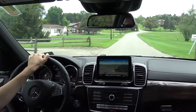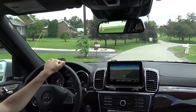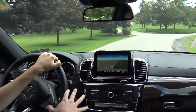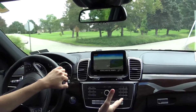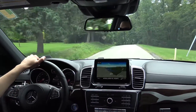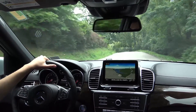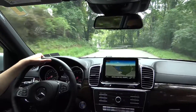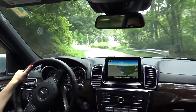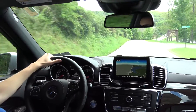Mercedes added the S for 2017 to the previous GL because this car basically sits on an S-Class chassis. It is meant to line up with the flagship S-Class vehicle — both in the quietness of the cabin, the luxury of the ride, the elegance of the interior and controls, as well as the variety of options and features available.